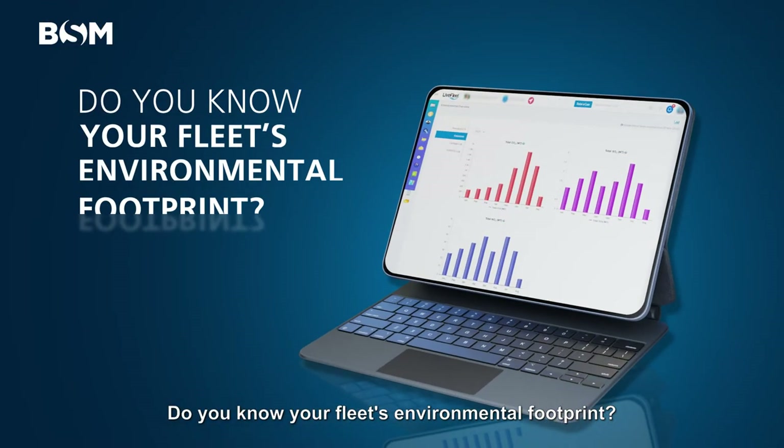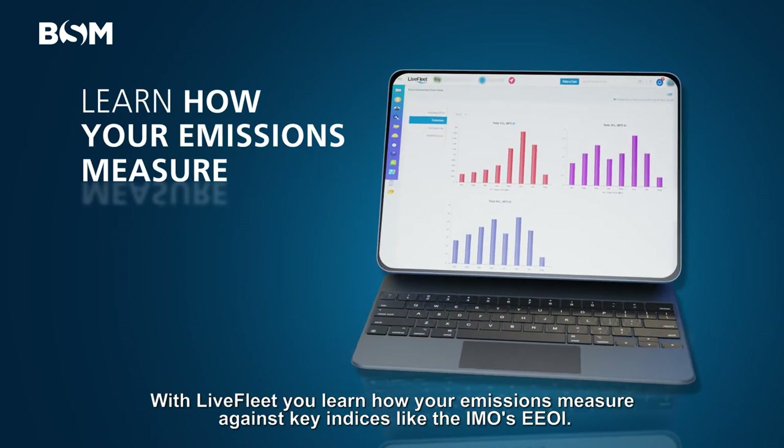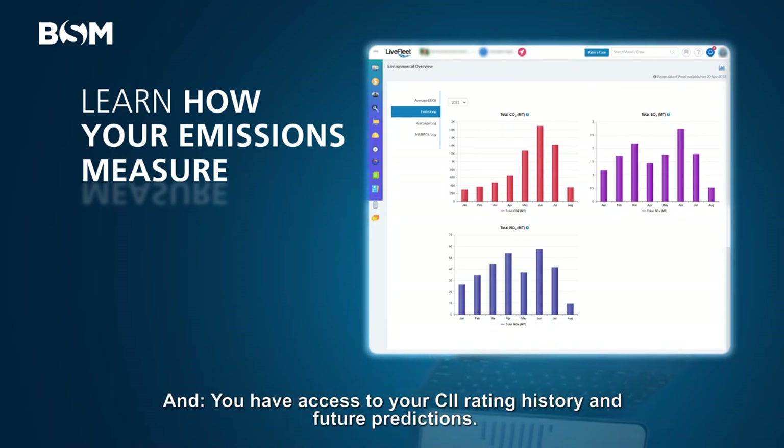Do you know your fleet's environmental footprint? With Live Fleet, you learn how your emissions measure against key indices, like the IMO's EEOI, and you have access to your CII rating history and future predictions.